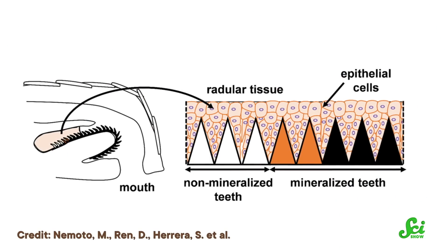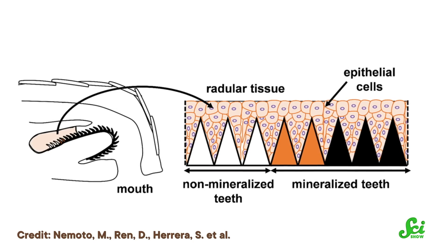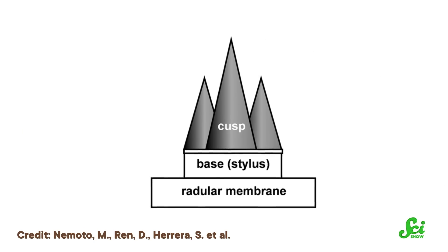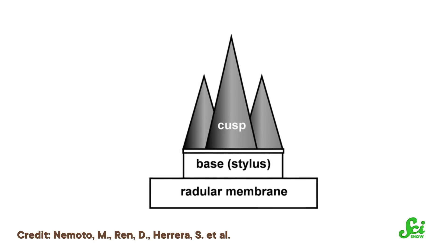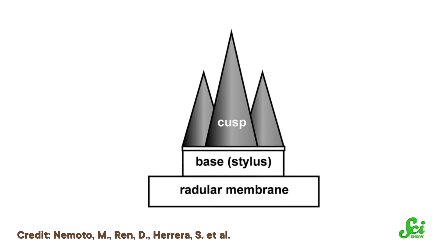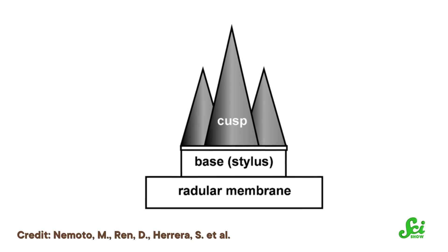The chiton's tongue-like structure is called a radula, and in terms of design, the teeth embedded in the radula are surprisingly similar to human teeth. They're made of two pieces: you've got the softer, flexible stylus, which is long and hollow and connects the top of the tooth to the radula, similar to how the roots of our teeth hold them into our jaws. Then there's the hard cusp — this is what chitons use to scrape algae off rocks, similar to the hard part of our teeth that we use to crush food.